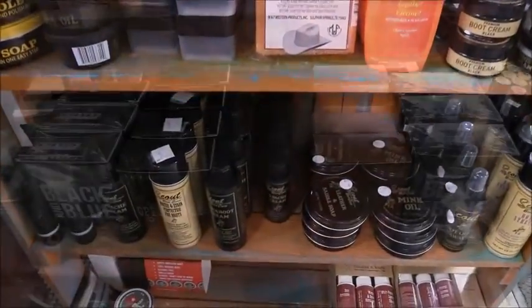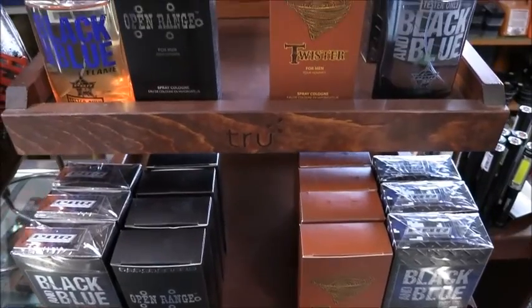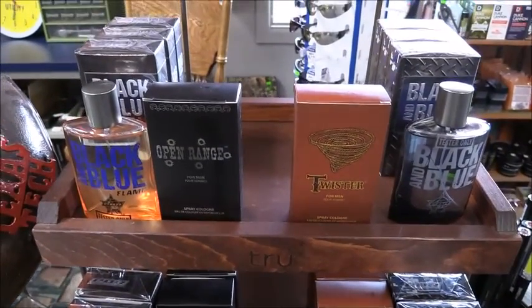See their selection of boot care goods, and they have in new Men's Cologne by Black and Blue, Open Range, and Twister.